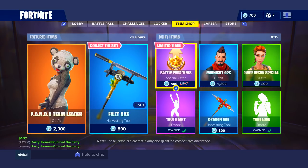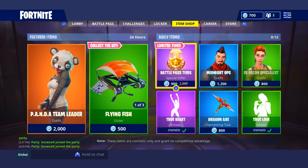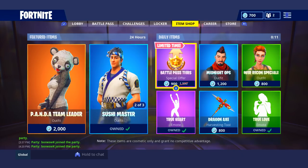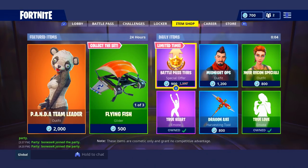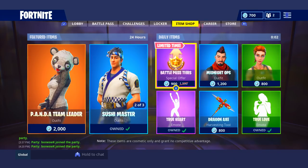Yo guys, we're back with another item shop video. If you guys do enjoy these item shop videos, I post these every single day. So make sure you go ahead and subscribe and turn on post notifications so you do not miss another one of these item shop videos.